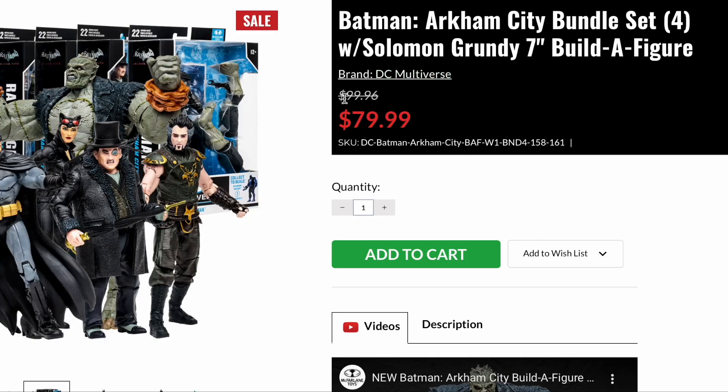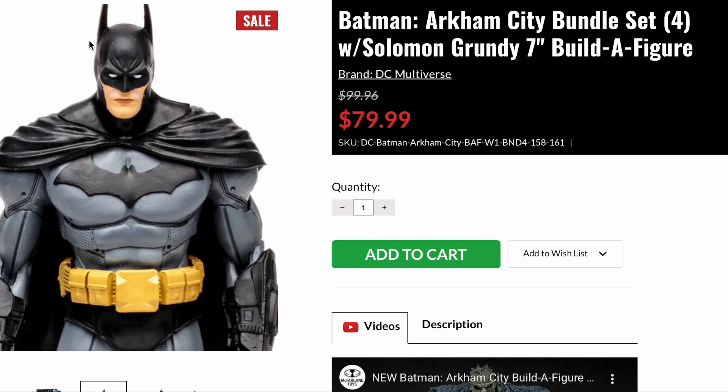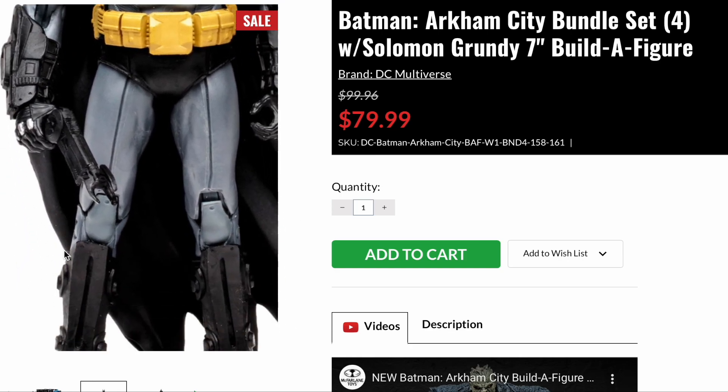The Batman Arkham toy series — it's awesome. Although it actually sells for $79.99. I am not paying full price for that, and I don't think my parents will either.